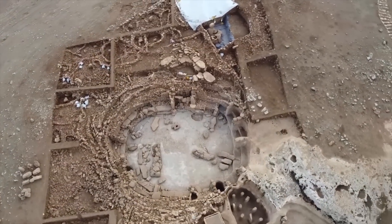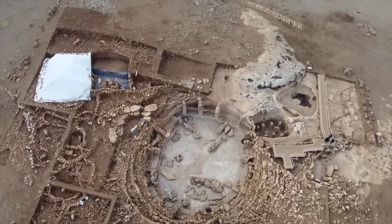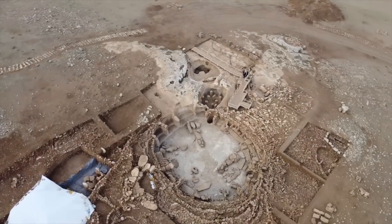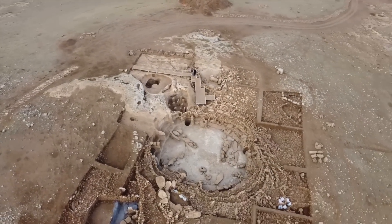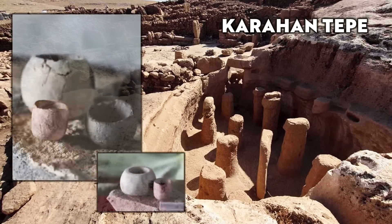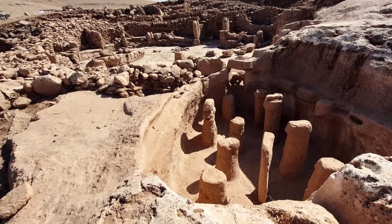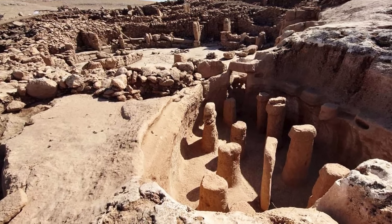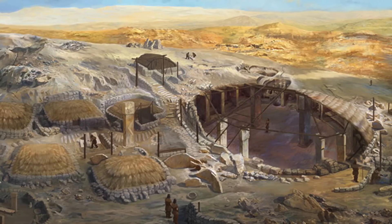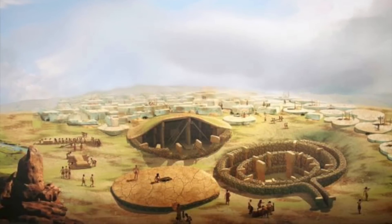So far in the excavations, we don't find any evidence of agriculture at Karahan Tepe, with only wild varieties of cereals and plants discovered, and the bone remains all come from wild species of animals. So Karahan Tepe is a pre-pottery Neolithic site, but with pottery and no agriculture. So how is it pre-pottery Neolithic? In the 21st century, what really defines the pre-pottery Neolithic? How do we determine if a site belongs to this era?